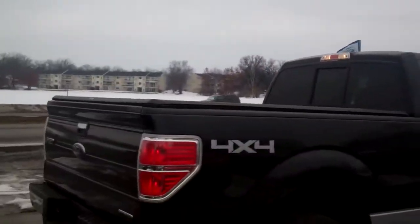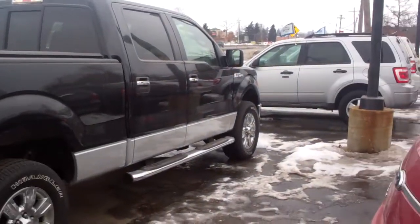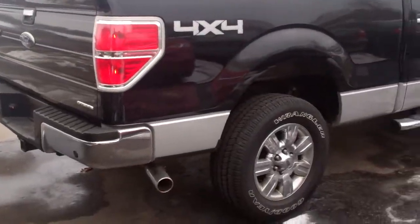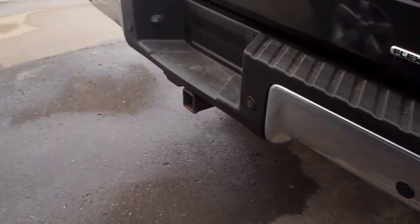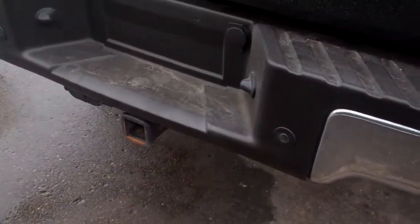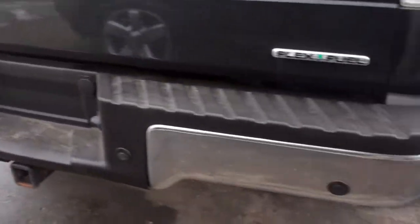Hi Matt, my name is Ted Koons from Skelnick Ford. I'm standing here with the 2011 Ford F-150 that you're looking at online. Beautiful truck, it's in excellent shape. It does have a tow package and a 3.73 rear end ratio.